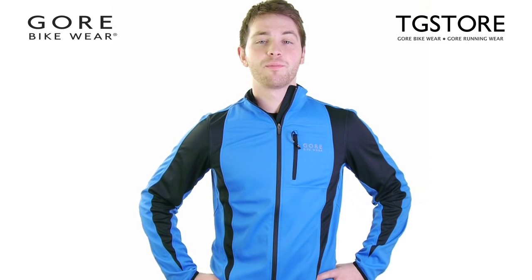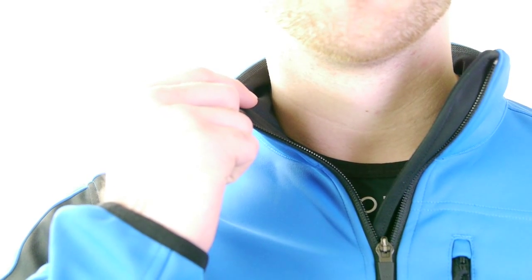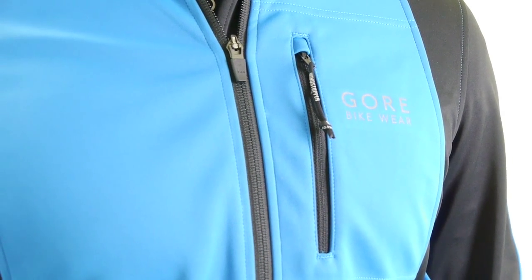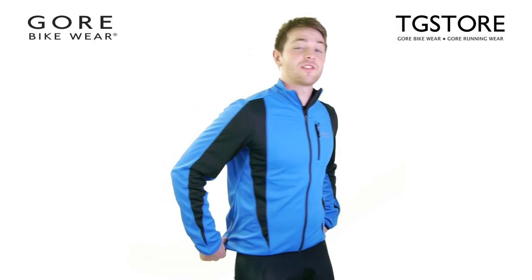The jacket has reflective print on front and back, a high ergonomically shaped fleece trimmed collar, front zip with semi-lock slider, a useful Napoleon pocket and pre-shaped elbows. The jacket also has a long back with a handy pocket.